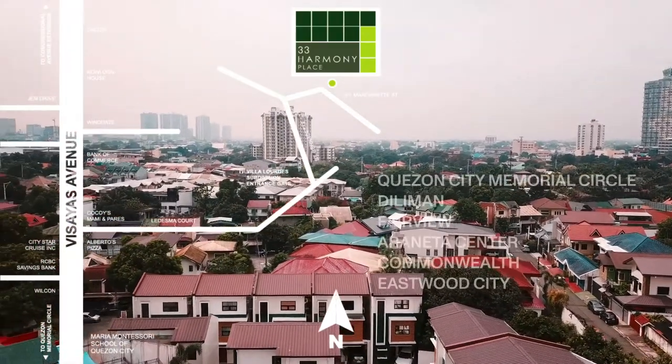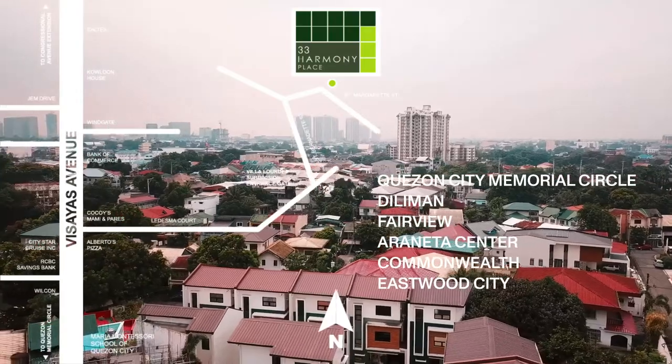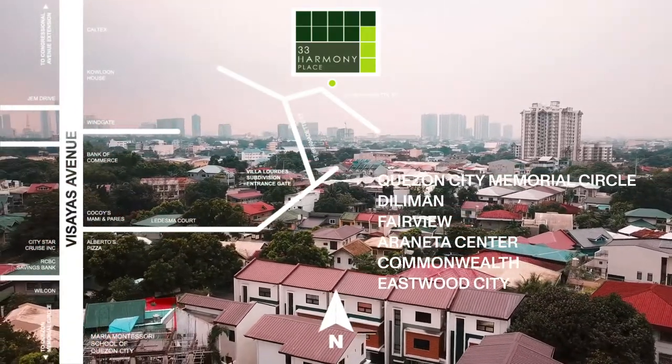Just a few minutes away is the Quezon City Memorial Circle, Diliman, Fairview, Araneta Center, Commonwealth, and even Eastwood City.